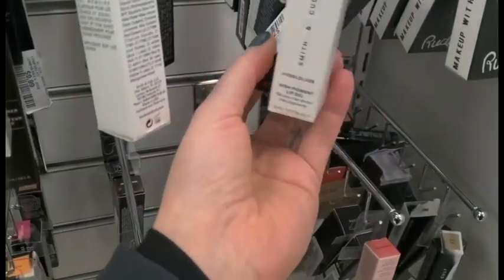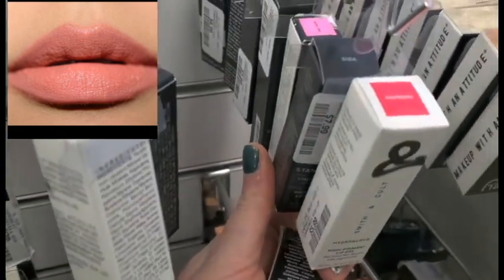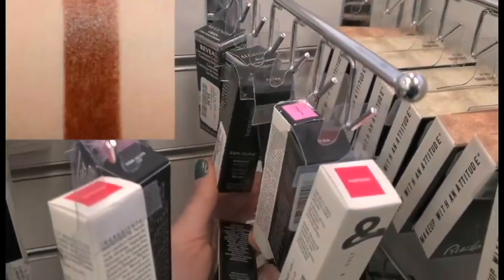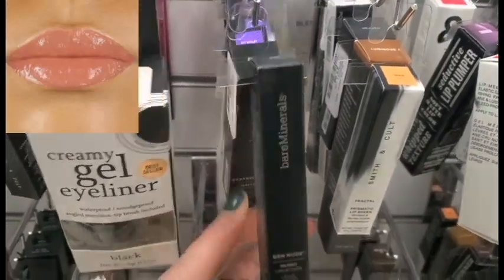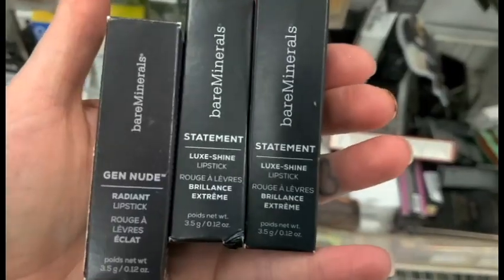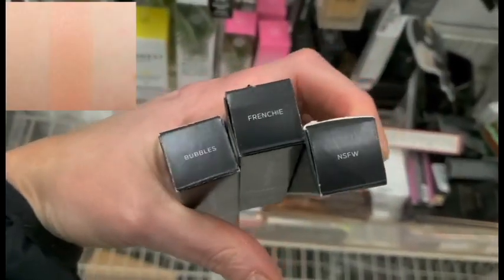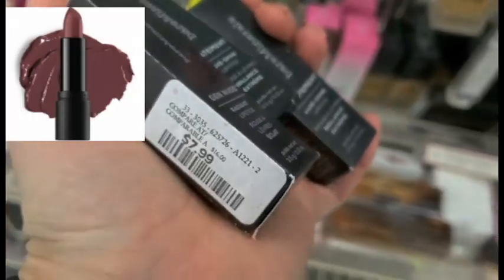We have some lipsticks from Bare Minerals from the Gen Nude line — we have Kitty and Viva. We also have the Matte Liquid Lipstick in Extra and the Lipstick in Posh, a Liquid Lipstick in Bay, and the Matte Liquid Lip Color in Fresh. More Bare Minerals lipsticks — the Gen Nude Luxe Lip Shines: Bubbles, Frenchie, and NSFW. These are $7.99.